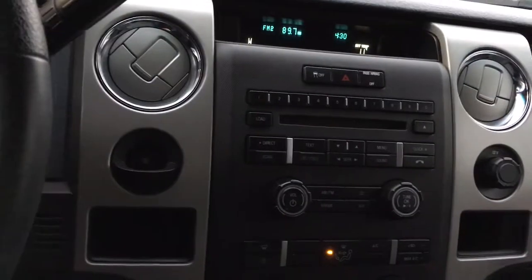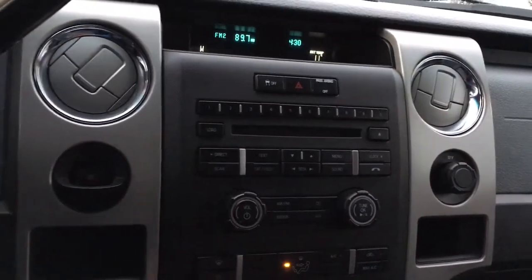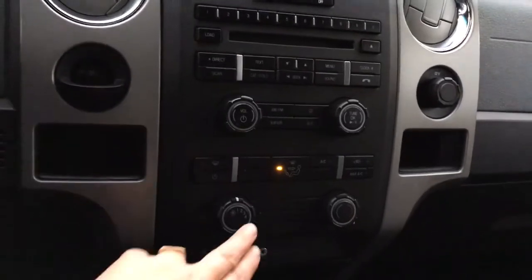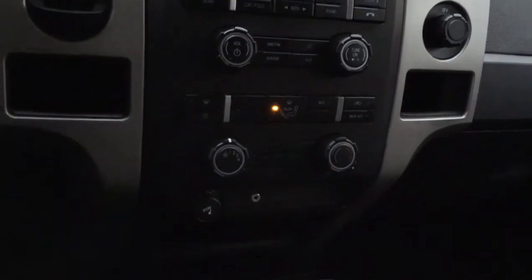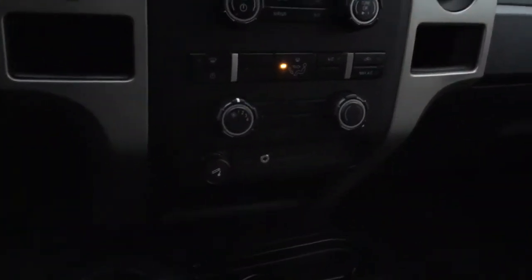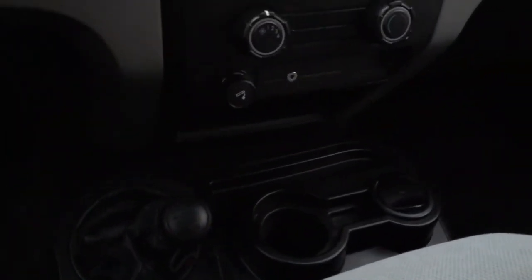You have your volume and tuner controls, as well as front defrost, AC, and max AC. There are your air vents and temperature control. You also have a cigarette lighter, an auxiliary line in, a 4x4 shifter, and on the floor a couple of cup holders and a cigarette ashtray.